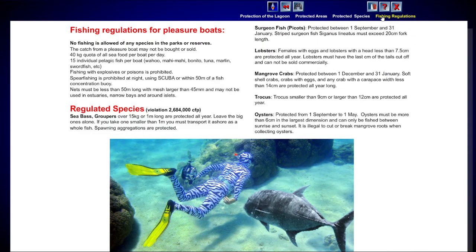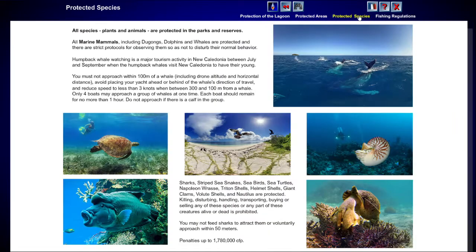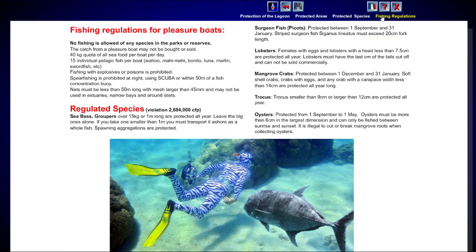New Caledonia has an extensive network of marine reserves, including closed reserves where you are not allowed to enter. The guide covers protected species, rules on whale watching, and fishing regulations you really need to know.